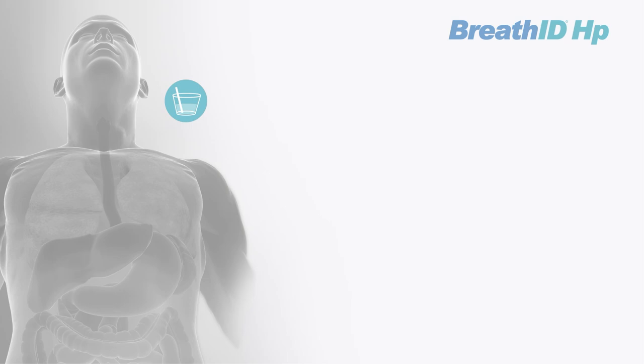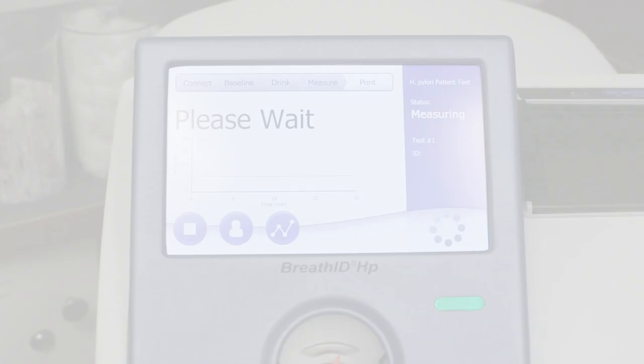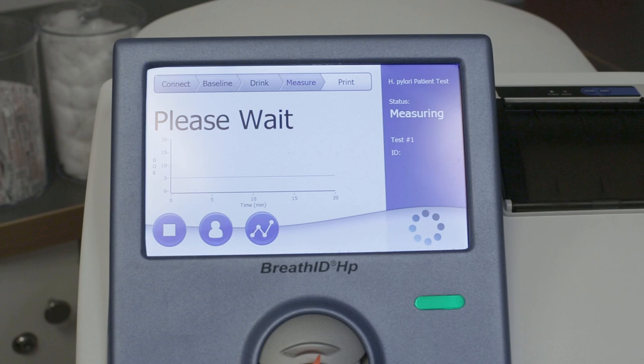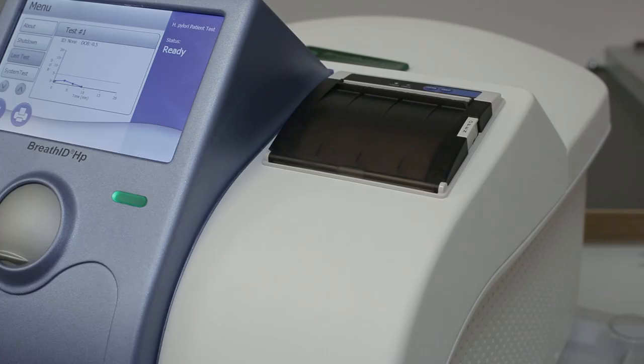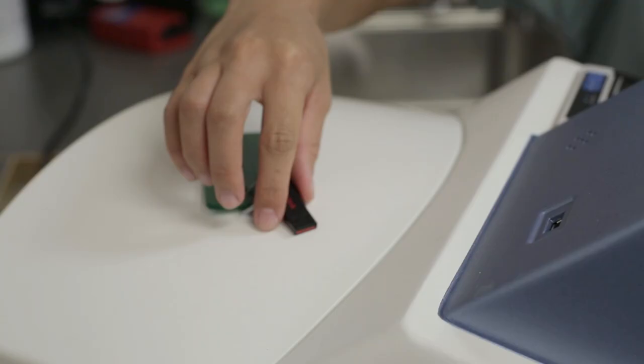If H. pylori bacteria are not present in the stomach, the carbon-13 urea is naturally eliminated. Measuring continues until sufficient data is collected. When the result of the test is conclusive, the Breath ID HP automatically prints the results, which can be stored in the patient's file.